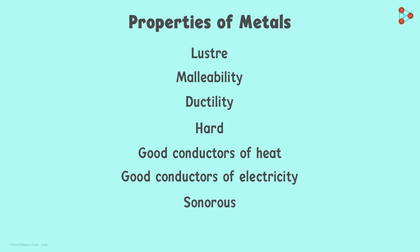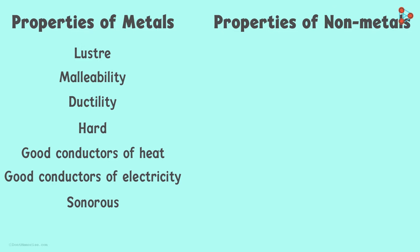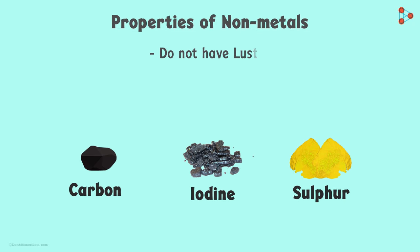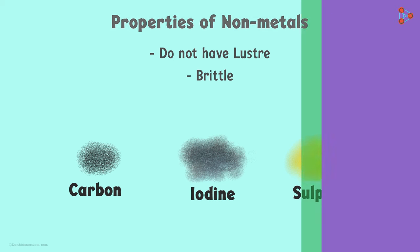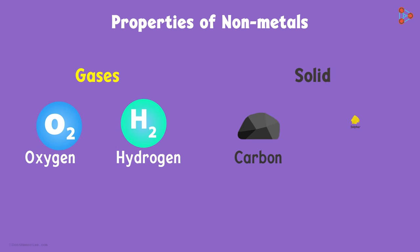If these are the characteristics of metals, what do you think will be the characteristics of non-metals? In simple words, just the opposite of metals. Non-metals like carbon, iodine, or sulphur do not have lustre. They do not shine and are brittle in nature. Brittle means they cannot be beaten into sheets or wires — most of them turn into powder when hit by a hard substance. Non-metals can also be gases like oxygen and hydrogen, or solids like carbon and sulphur.